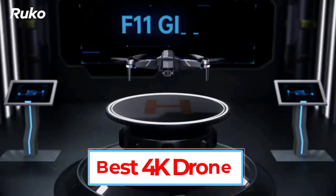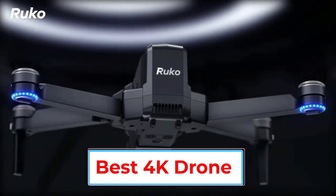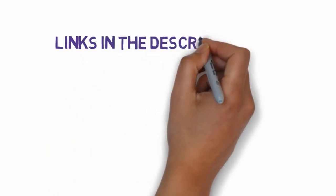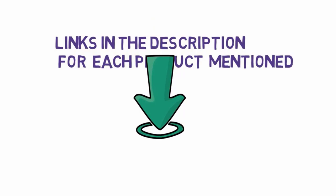Are you looking for the best 4K drone? In this video we will look at some of the 5 best drone cameras on the market. Before we get started, we have included links in the description, so make sure you check those out to see which one is in your budget range.